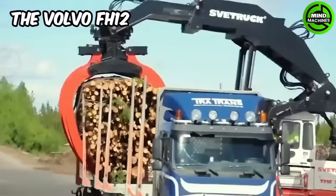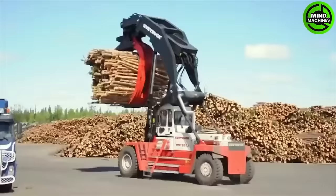The Volvo FH12 tipper truck forms a strong and highly capable combination for the timber industry, along with its forklift.